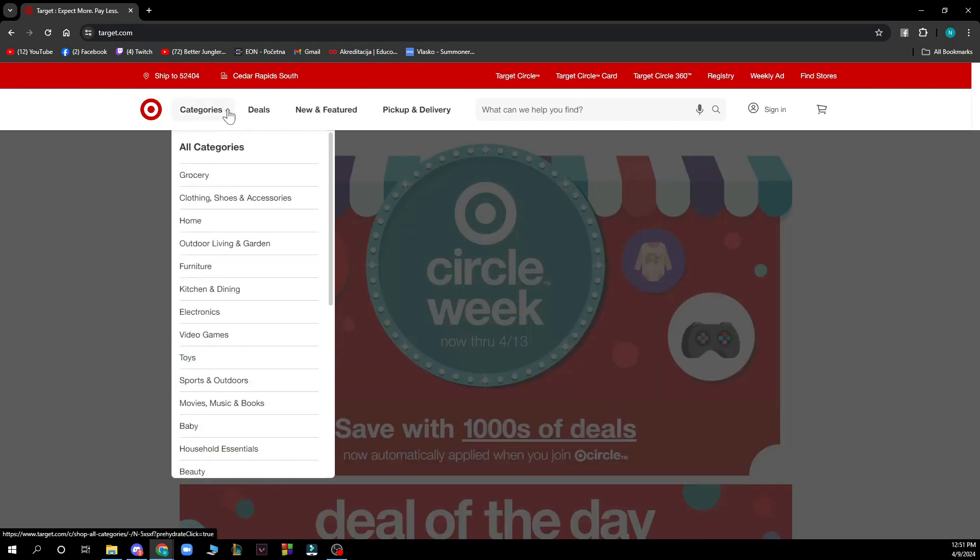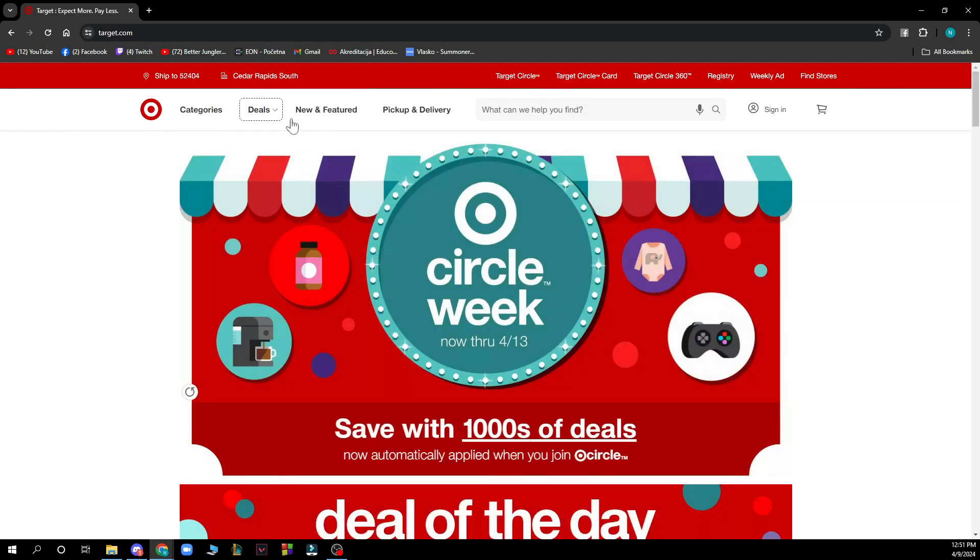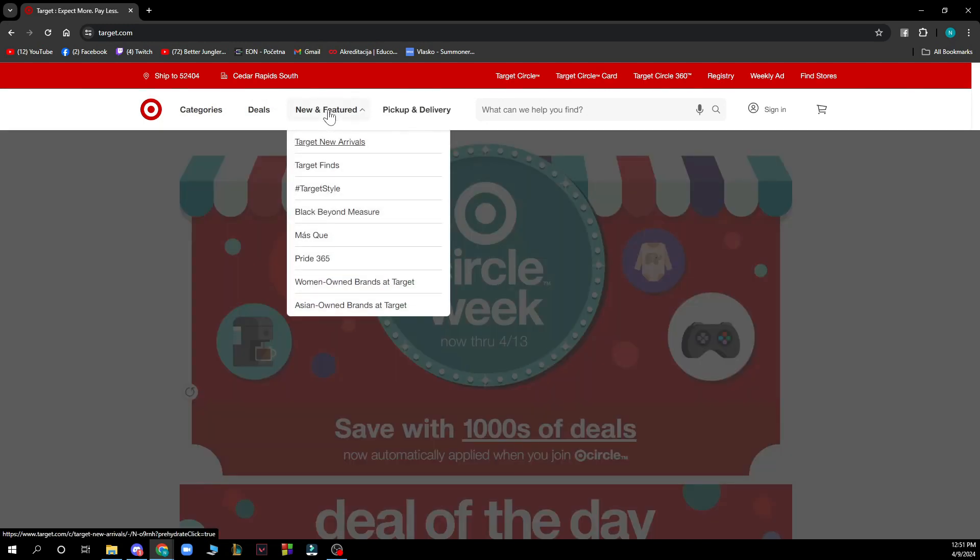Here we have the categories where you can see all the categories you can buy from — toys, baby, grocery, home stuff, and everything. Here we have deals where you can see some top deals, Target Circle deals, weekly ads, etc. We also have the new and features area where we have Target new arrivals, Target finds, etc.